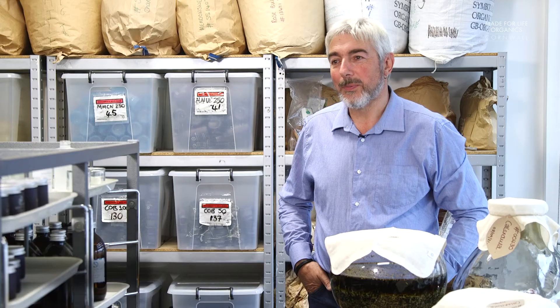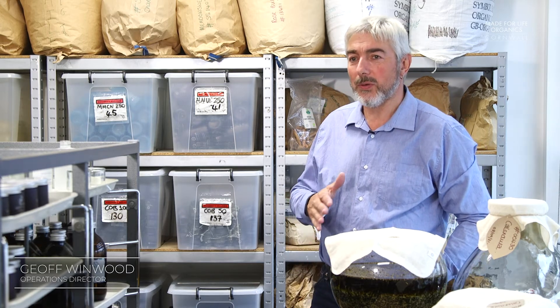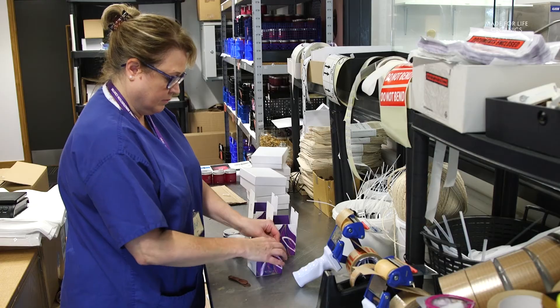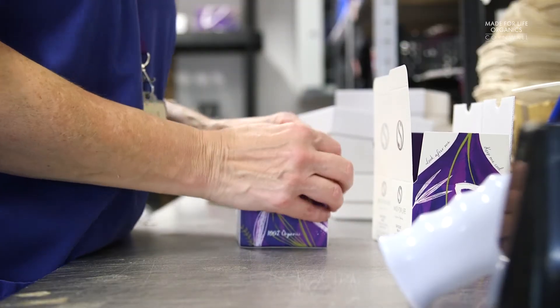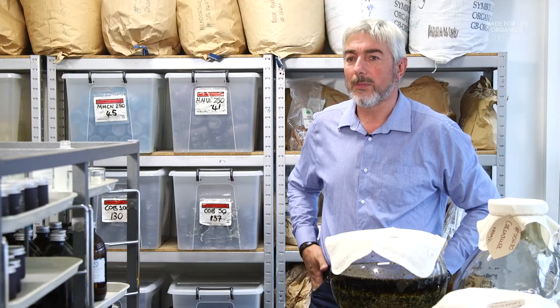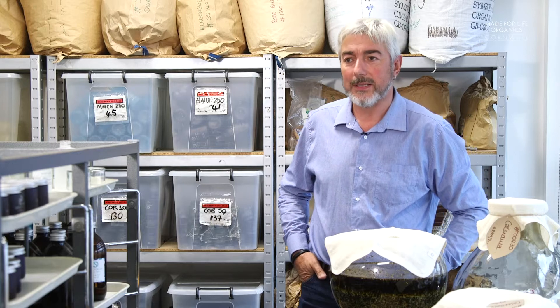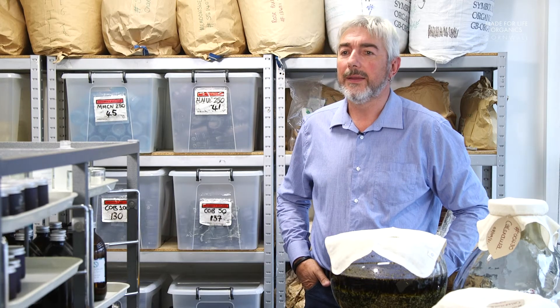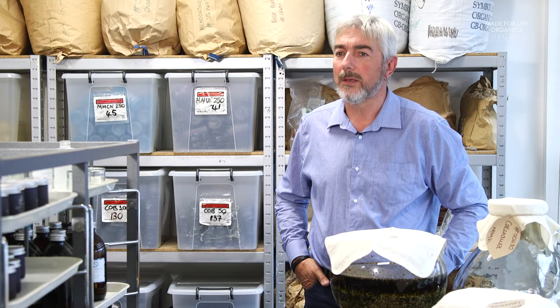I'm the Operations Director at Made for Life Organics. My role is to ensure that all of our supply chain and manufacturing is consistent with the brand values. That starts with buying 100% organic ingredients of the highest quality from cruelty-free accredited suppliers. We buy everything as locally as we can — that's to reduce our carbon footprint and it also helps us to give back to our local community.